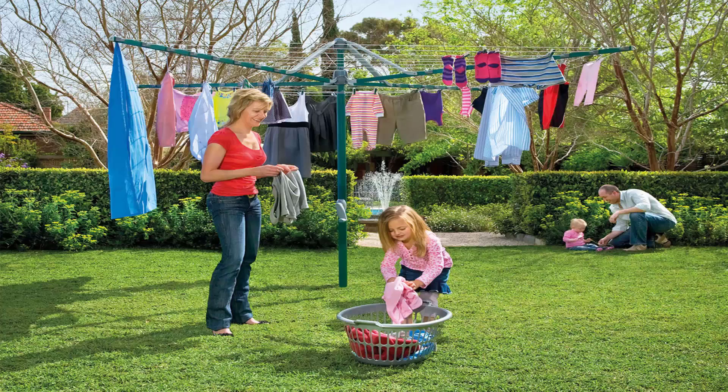Folding rotary clotheslines are the most popular style of rotary clothesline available today. These are generally replacing the more traditional fixed rotary clotheslines like the old Hills Hoist with galvanised wire. These units are foldable and can be stored away when you're having a party or a game of cricket or soccer.